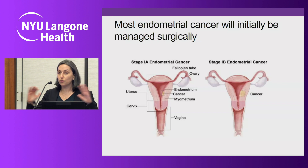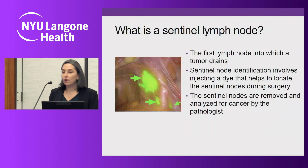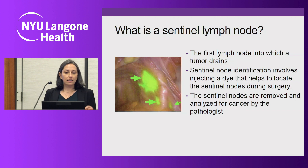Traditional staging for endometrial cancer also involves removal of lymph nodes. Historically, we removed all the lymph nodes in the area to which the endometrial cancer could theoretically metastasize. But now at NYU Long Island, it has become our standard of care to perform what's called a sentinel lymph node biopsy. A sentinel lymph node is the first lymph node into which a tumor will drain — if the tumor in the uterus were to spread into the lymphatic system, it would be the first lymph node it touches.